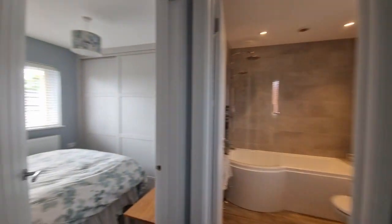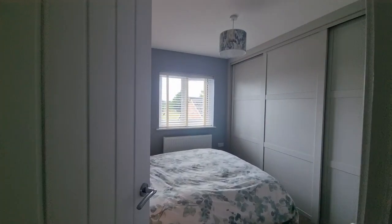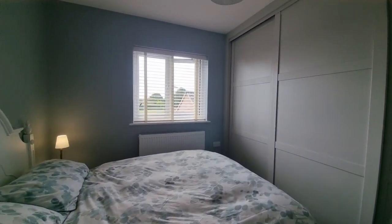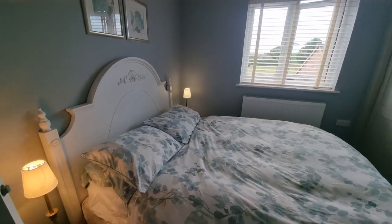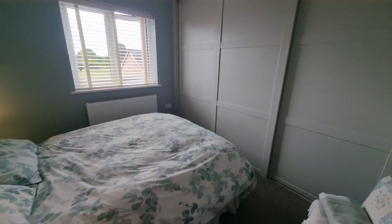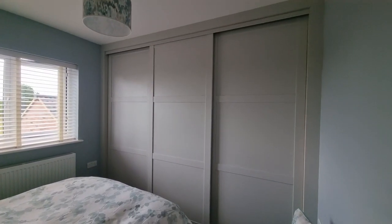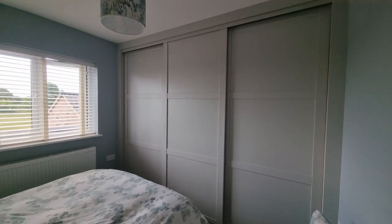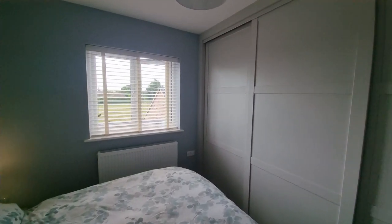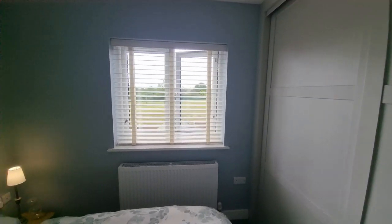Then we have the second bedroom — as you can see it fits a double bed. There are really good size fitted wardrobes to the end wall with sliding doors, and a window looking out to the rear.